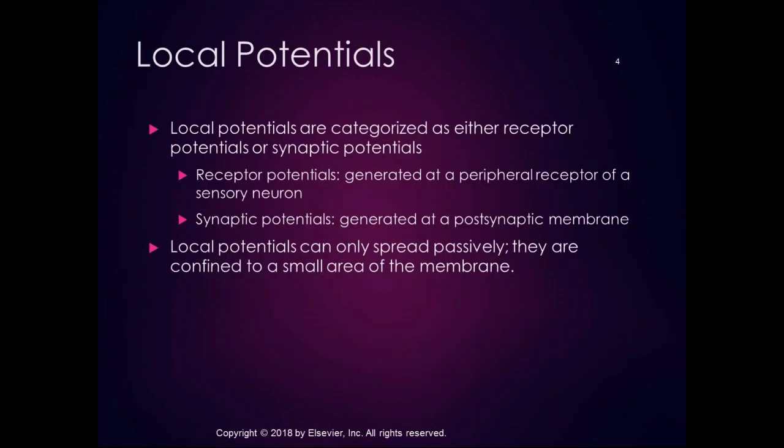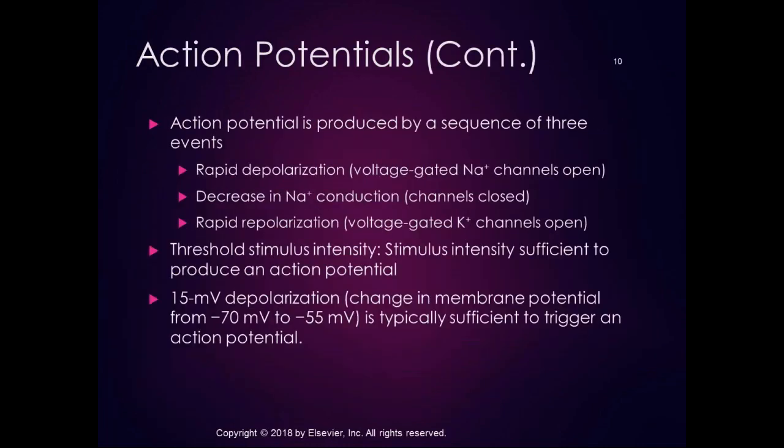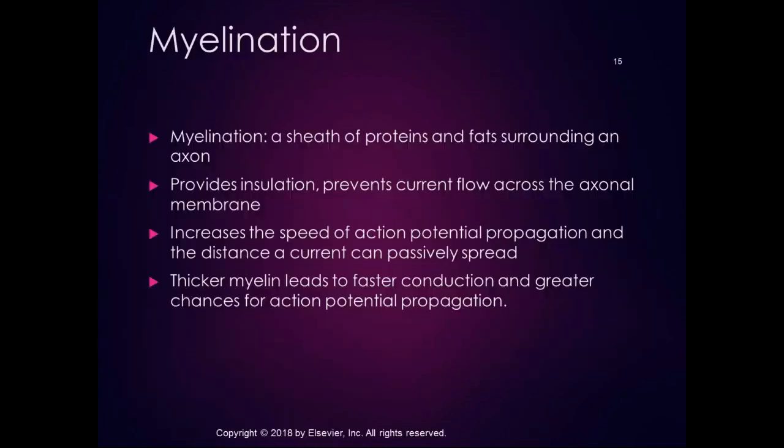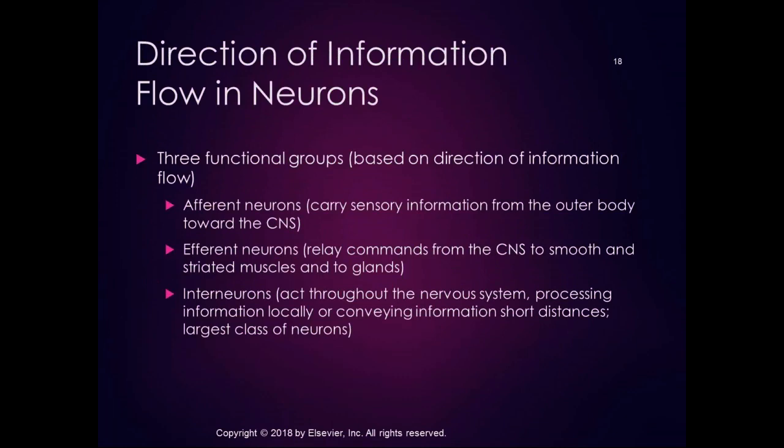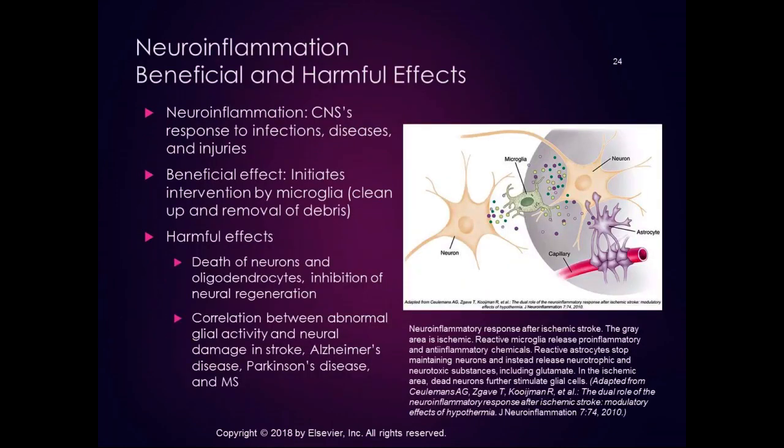For every chapter from now until the end of the book, I'm going to be talking about some specific pathologies that have to do with that area of the nervous system, as a way to ground things clinically and give you an idea of the importance of that area.